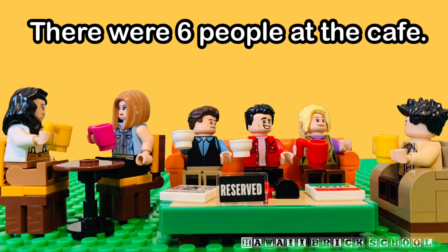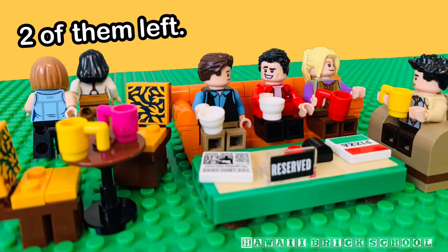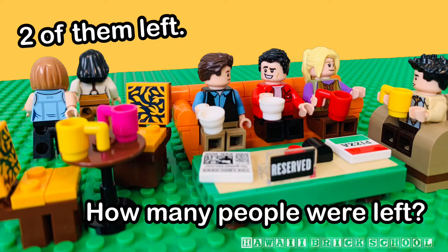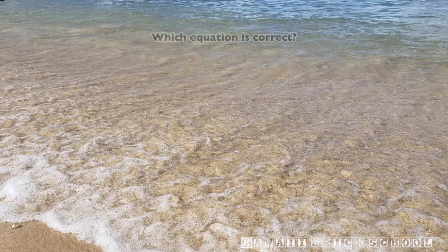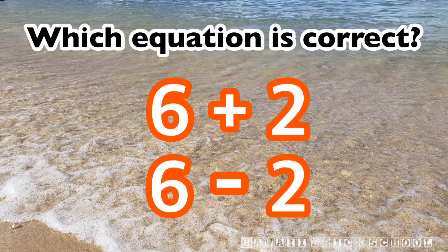There were six people at the café. Two of them left. How many people were left? Which equation is correct? Six plus two or six minus two?